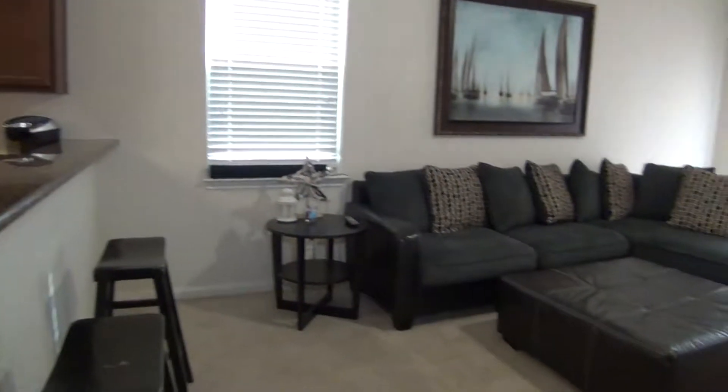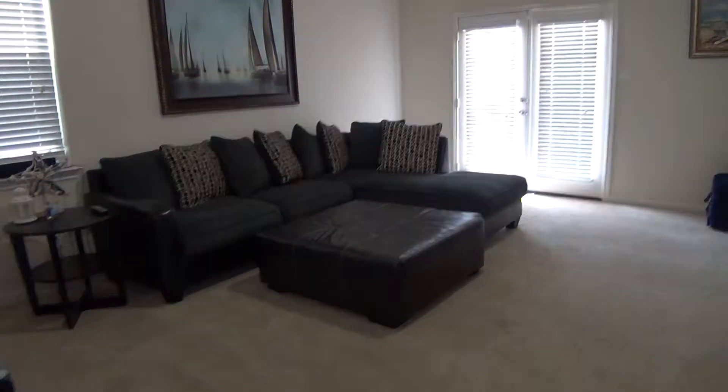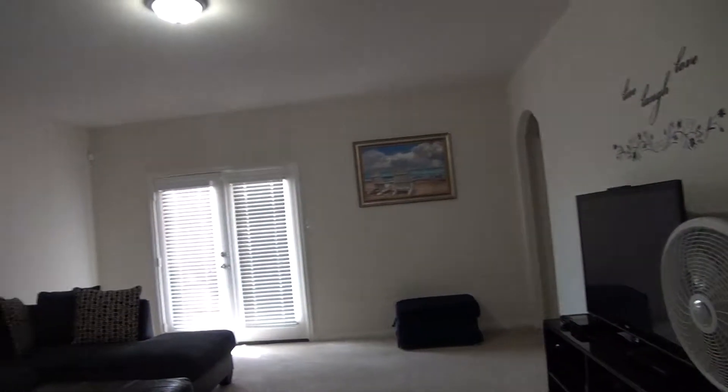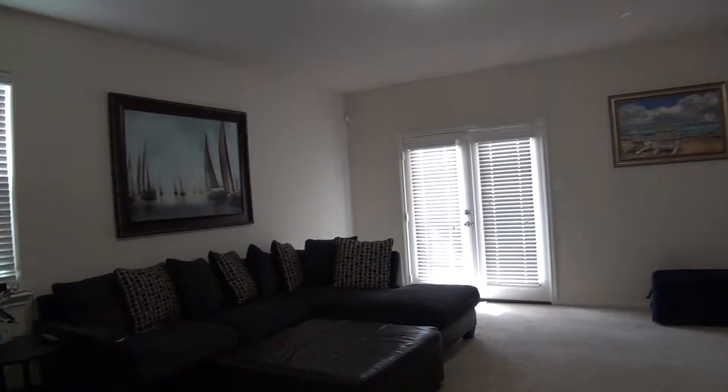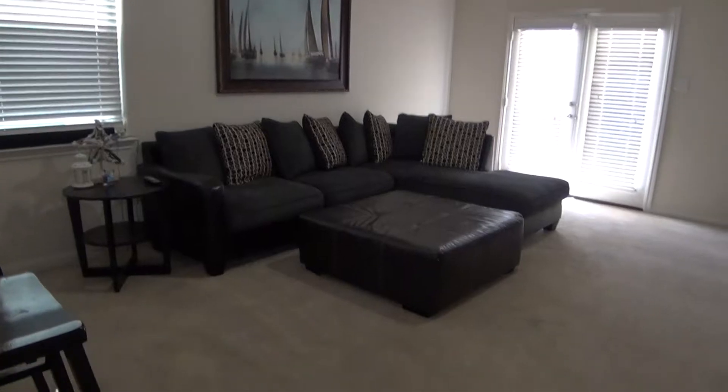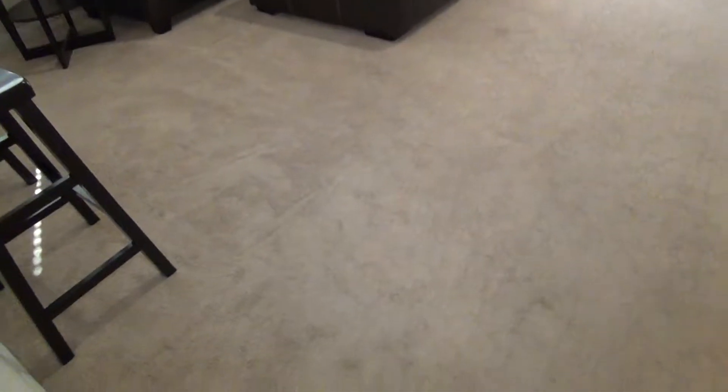This kitchen is about 14 by 10, and right next to it is the living room, which is about 18 by 16, so it's pretty big. Those double doors lead to the patio, which I'm going to show you after we look at the two bedrooms on this side.